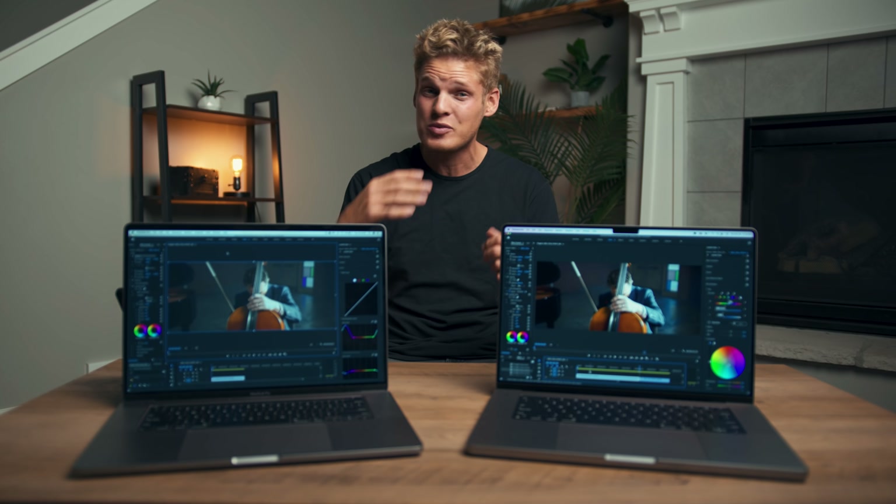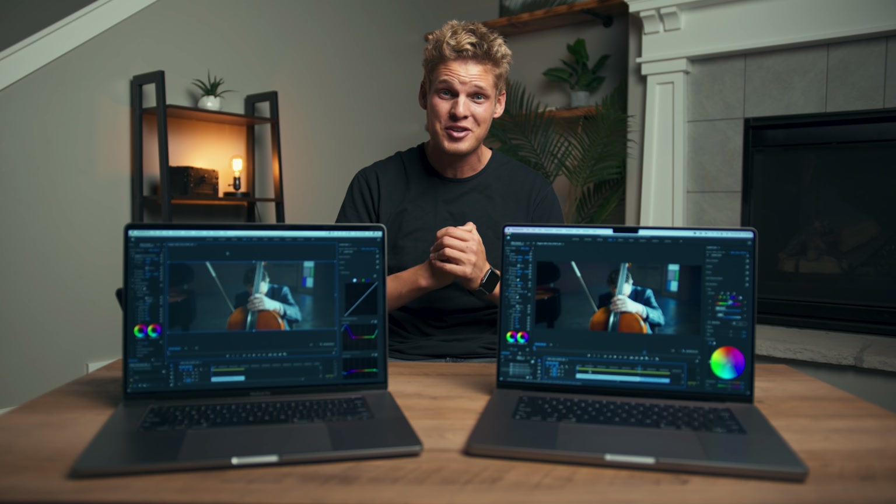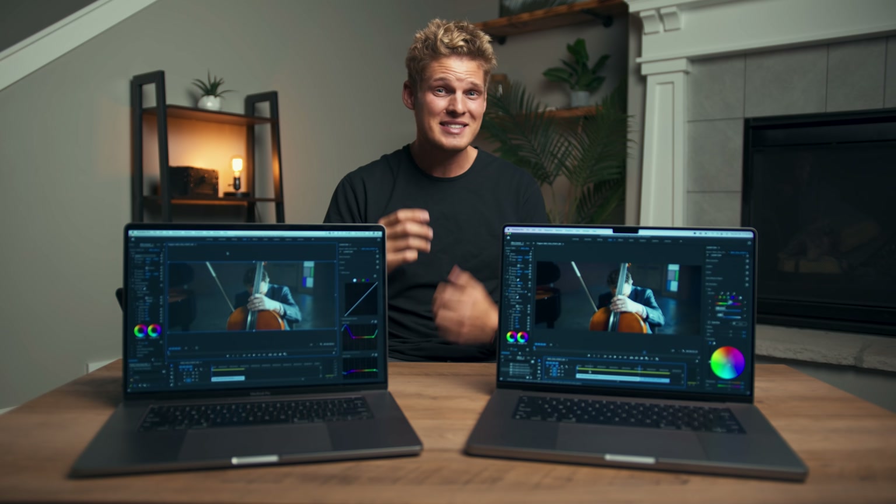For these tests I tested out warp stabilizer times, export times, how these different machines play back in full resolution and half resolution, as well as a bunch of other tests. And for one of the tests there was quite a surprise that I wasn't expecting, so be sure to stay tuned for when that comes.